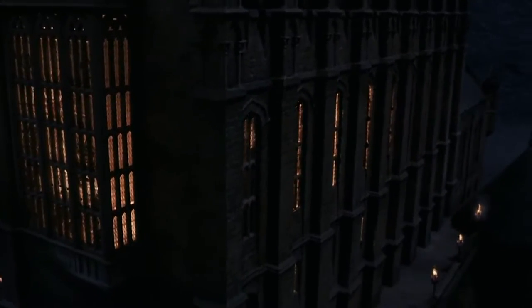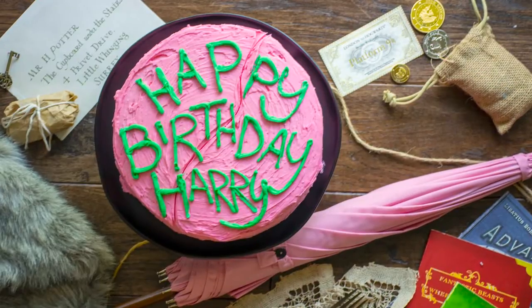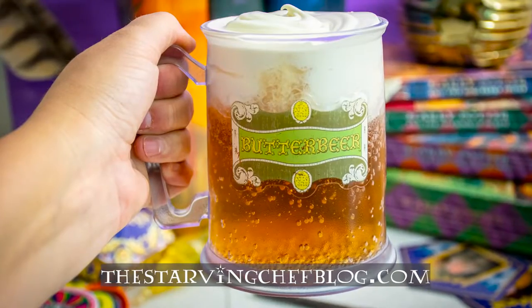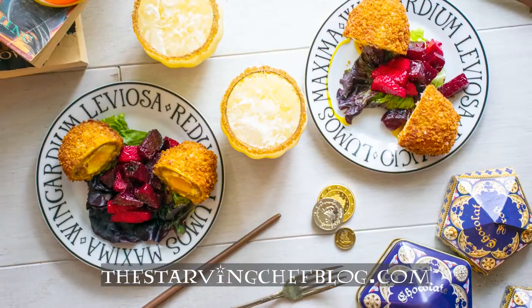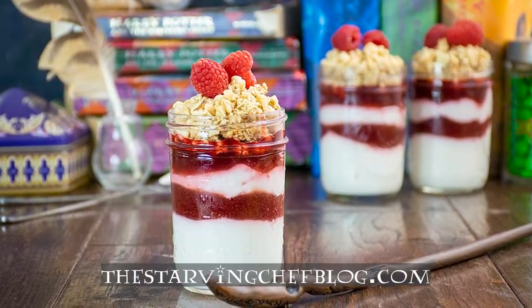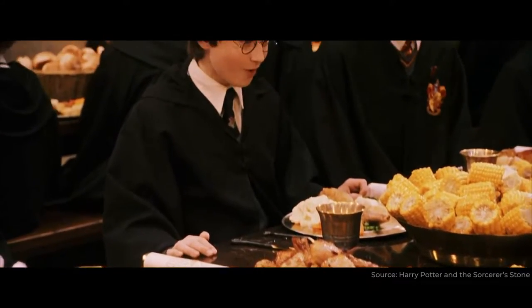This year, I've been focusing specifically on recipes created within the very halls of Hogwarts. So, if you want to check out more Harry Potter-inspired recipes like this one, head on over to thestarvingchefblog.com for magical recipes and fictional feasts. And don't forget to hit that sub button for even more delicious recipes. Now, let's apparate back to the wizarding world to see what they are serving up in the Hogwarts kitchens.